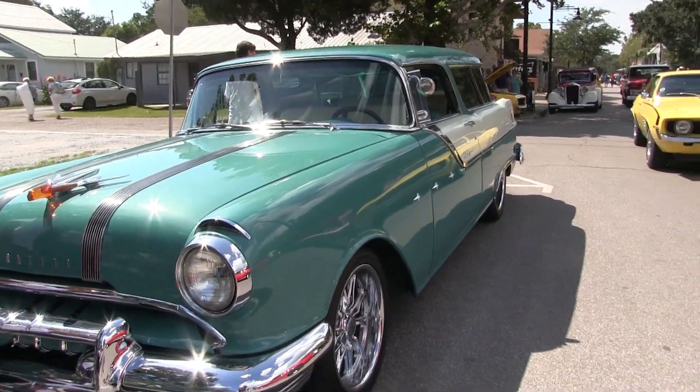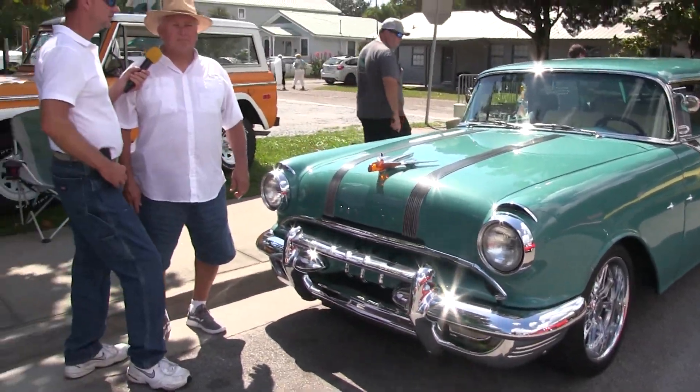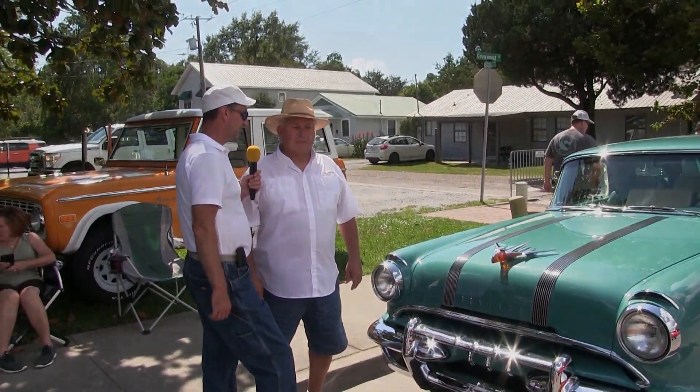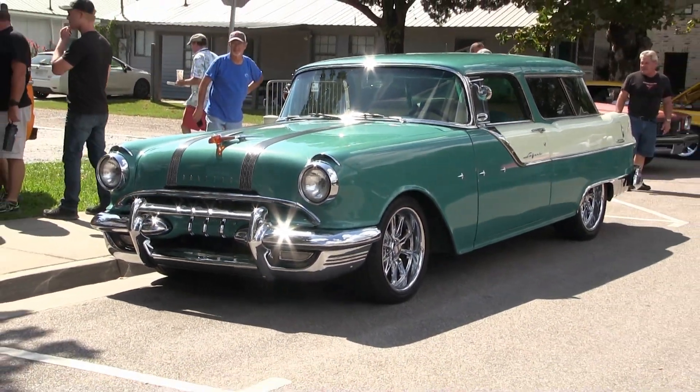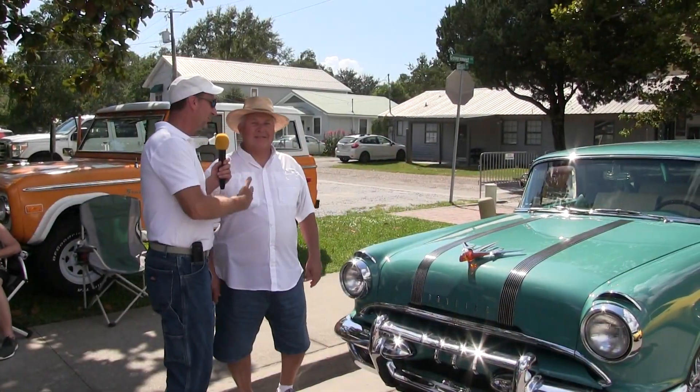Where are you from, Bobby? Savannah, Tennessee. All right, sir. So are you familiar with Revin' TV on Chattanooga there? Yeah, best program on television. Cool. All automotive stuff. All automotive. You're the man, Bobby.